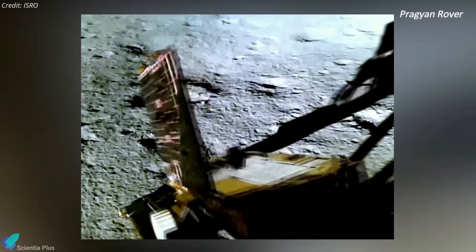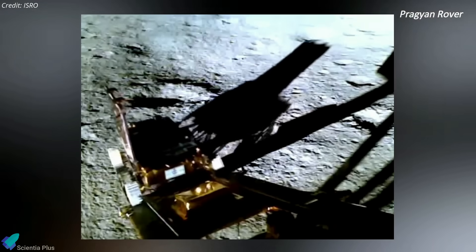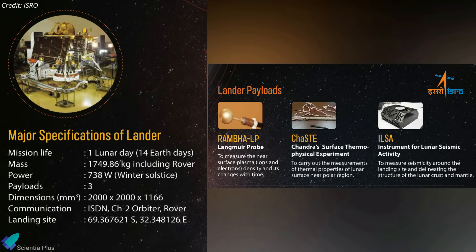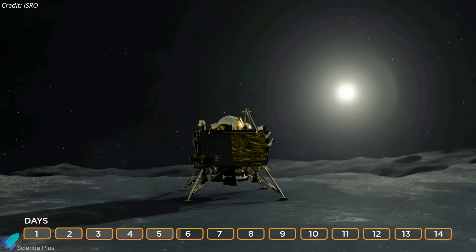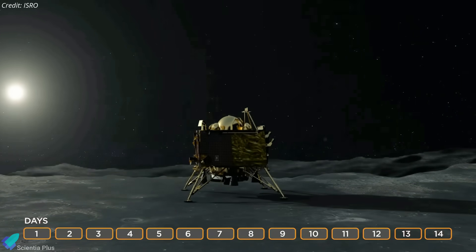A few hours later, Pragyan — Sanskrit for Wisdom — the mission's solar-powered rover, rolled off Vikram and touched the lunar surface. The Vikram lander is equipped with three payloads to record thermal conductivity and sense moonquakes around the landing site, among other data. Pragyan has two instruments on board to conduct on-site experiments, with which scientists hope to gain valuable technical data about the moon's composition near the landing site. As the equipment works on solar energy, the lander and the rover will gather scientific data on the surface for 14 Earth days, equal to one lunar day.